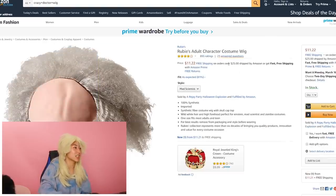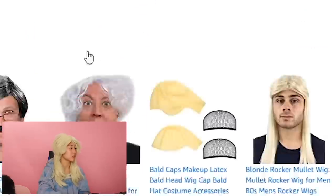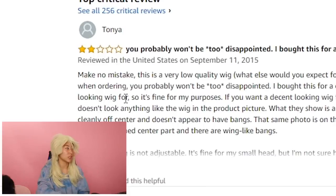So this next one is the Ruby's adult character costume wig — wild white hair and high forehead. Perfect for Einstein, mad scientist, or zombie costume. Make no mistake, very low-quality wig. Let's give this thing a try. This is so funny. It looks like the guy from Back to the Future.